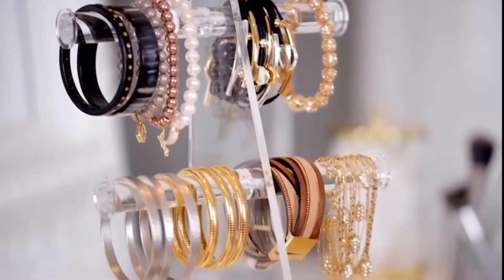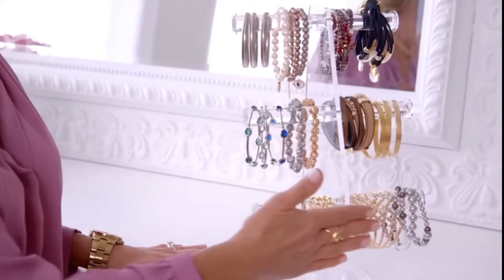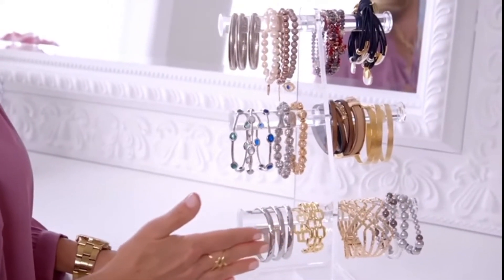There's just something about the way the light hits the acrylic that makes your jewelry look stunning. Not only does it make your jewelry look gorgeous, but what I love is that everything is visible and perfectly organized — because when you can see all your options, you're actually going to wear them.